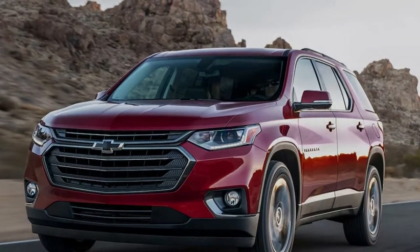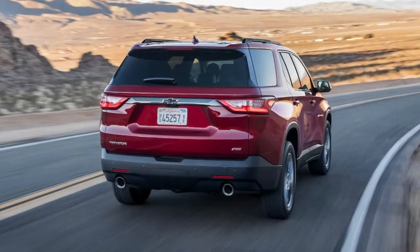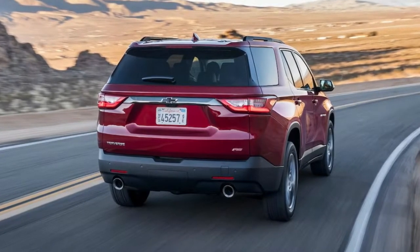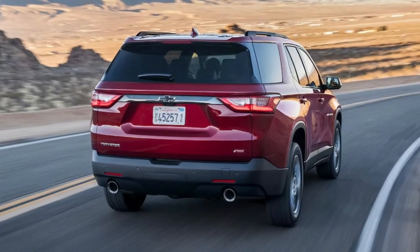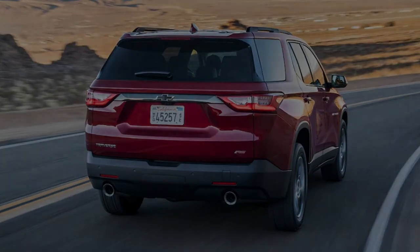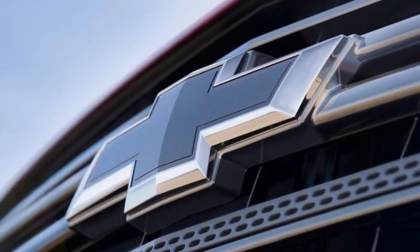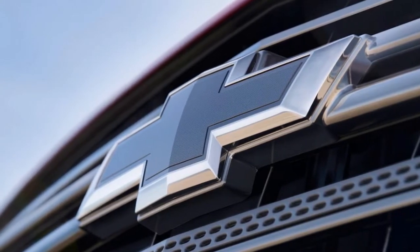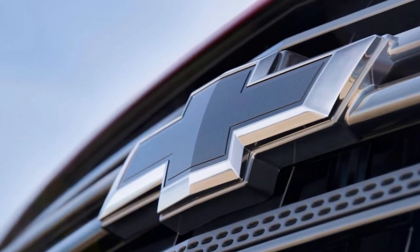Fortunately, that price brings along a fair number of standard features, including an 8-inch touchscreen with navigation, tri-zone auto climate control, 4G LTE with Wi-Fi hotspot, power liftgate, leather-appointed surfaces with heated front seats, Bose 10-speaker sound system, active aero shutters, lane change alert, side blind zone alert, rear cross-traffic alert, and more. The 2018 Chevrolet Traverse RS is now on sale.